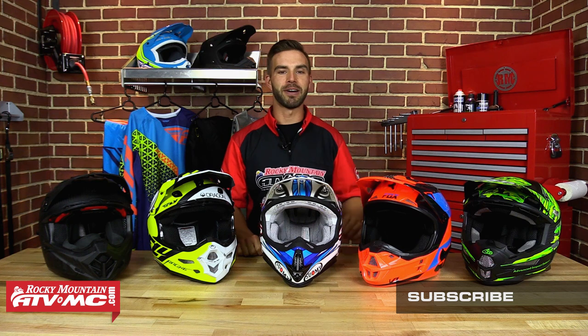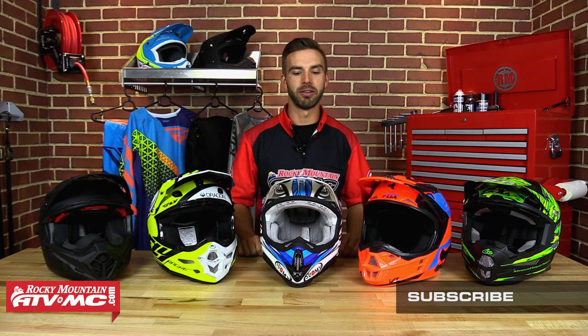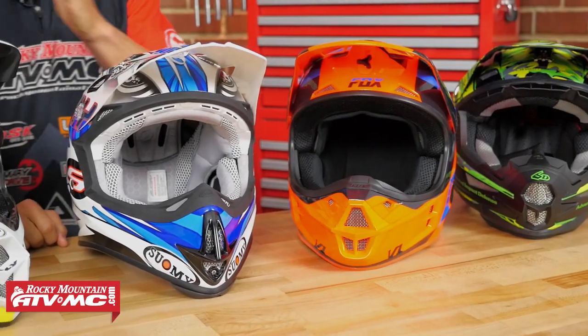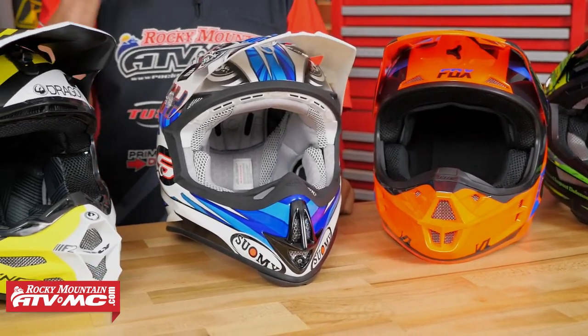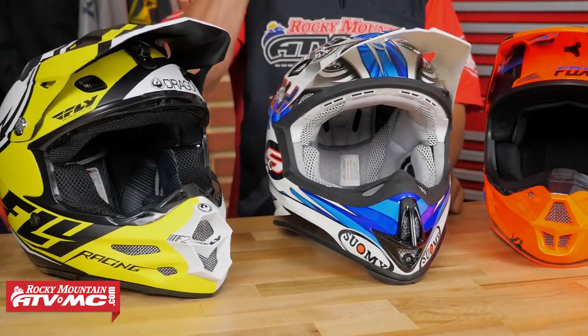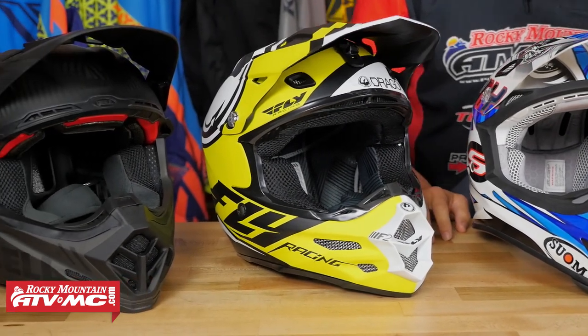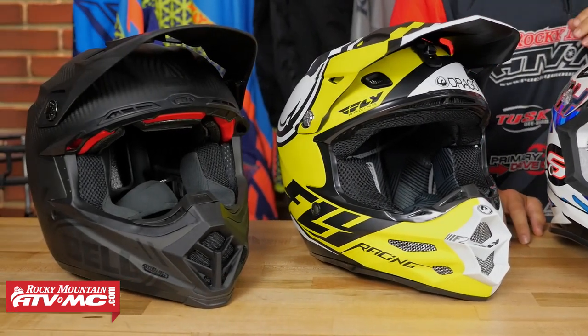We have broken it down into five of our top choices here at Rocky Mountain. We've used a combination of safety, fit, weight, and bang for your buck to bring you our five top helmets. We're going to walk through and talk about these one by one, covering the standout features of each. So sit back, relax, and let's get right to it.